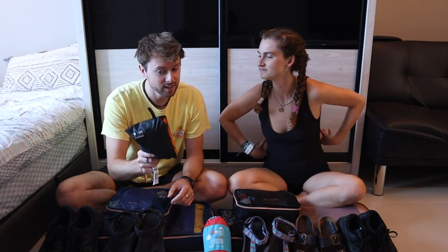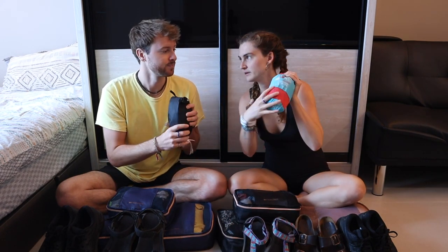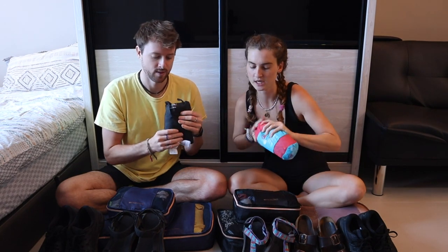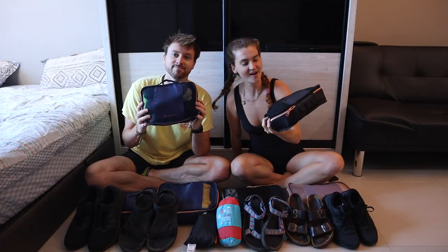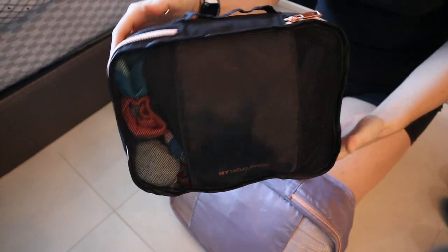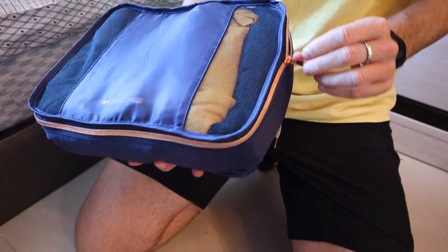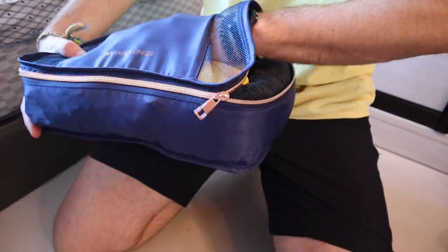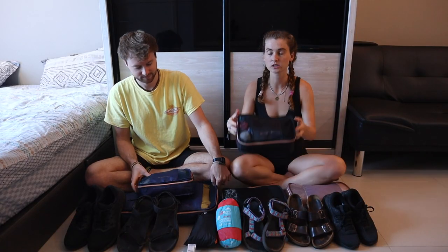Next up are our rain jackets. We don't use them that much, but it's good to come prepared. They're nice in that they compact into little bags. We both have one. Moving on to our smallest packing cubes — we both have the same ones this year, Tagalongs packing cubes. Keith's old ones didn't work properly, were too big, and the zippers broke. The Tagalongs have been fantastic and very durable. We each have a small packing cube and two medium-sized ones.